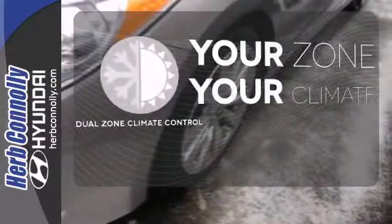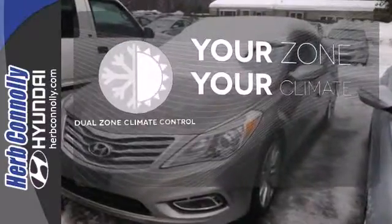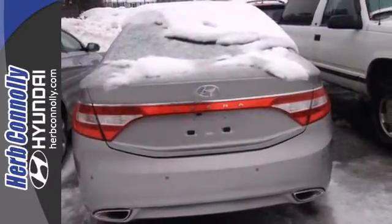It's too hot, it's too cold — not anymore with dual-zone climate control. You might drive just to listen to the Infiniti sound system. Increase your status when you drive this luxury sedan today.